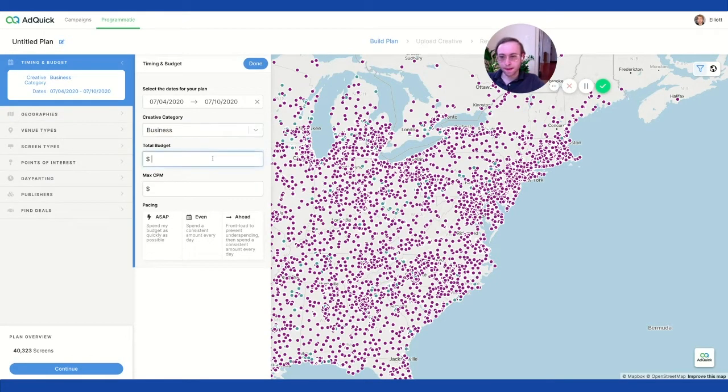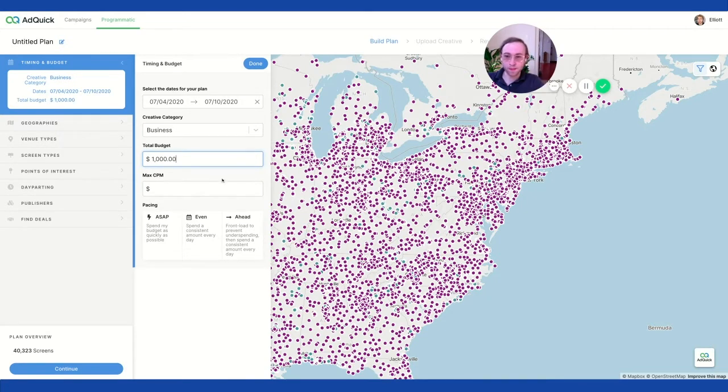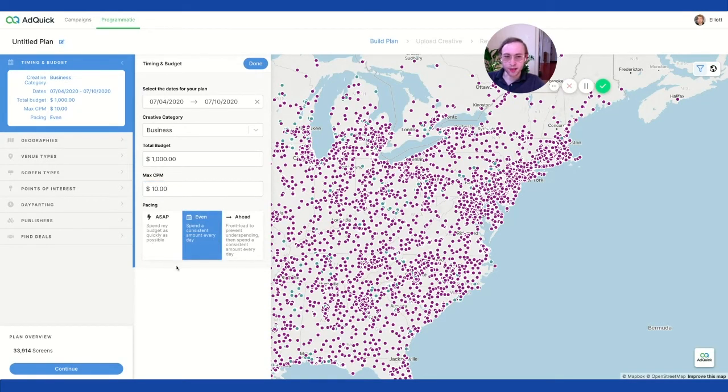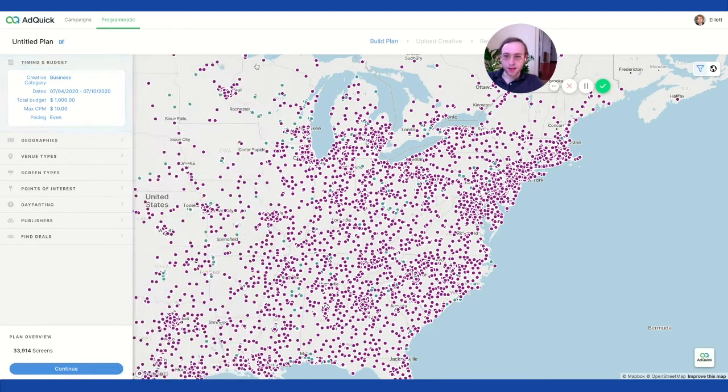You select a category — business. I'm going to choose a placeholder budget of $1,000, which is really low for out-of-home. You can see I can still reach lots of different placements. But when I set my max CPM — let's go $10, though that's actually very low, and a lot of the bigger placements are going to require a higher CPM. For delivery, you can do ASAP, which is like accelerated delivery from other ad platforms trying to spend your budget as fast as possible, but 'even' is going to be more balanced.